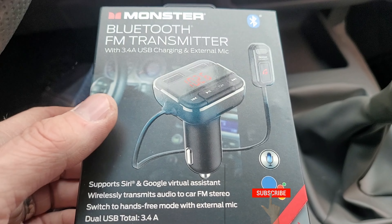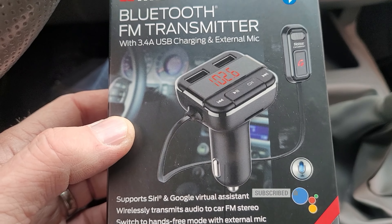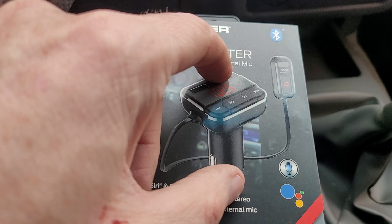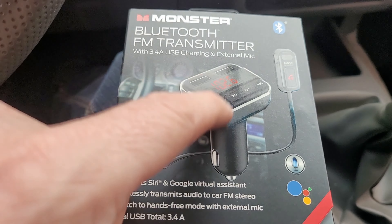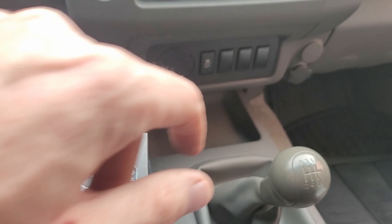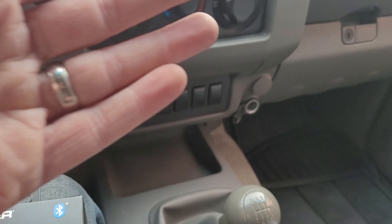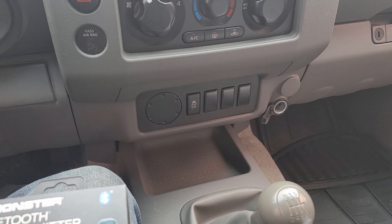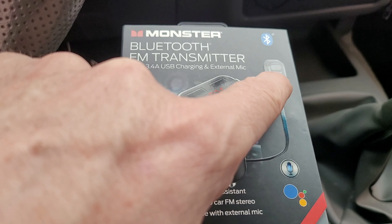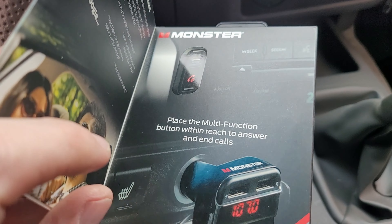Here is a Monster Bluetooth transmitter. I had a different one, but the reason why I think this one's going to be better — and why I think most of them should be designed this way — is that this not only has the cigarette lighter adapter, but for my vehicle the outlet is all the way over here, so the distance between there and where I'm speaking is significant and the sound quality is not very good. This one has a cable and a remote microphone, which I think is going to solve my problems.